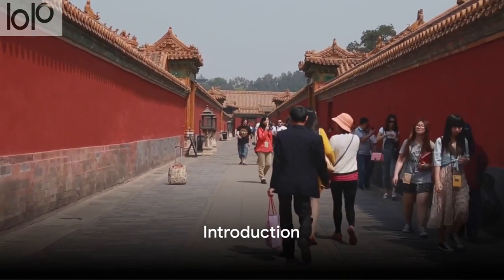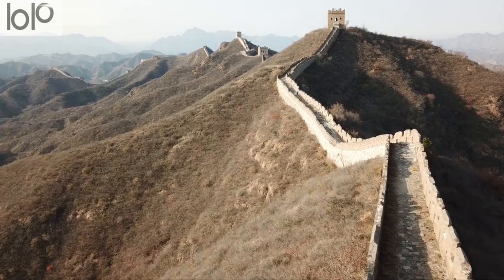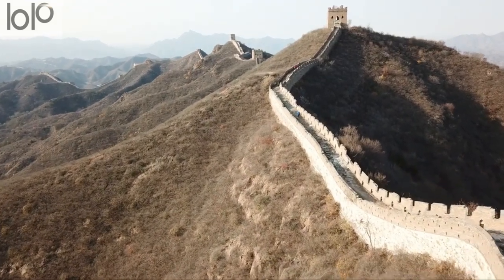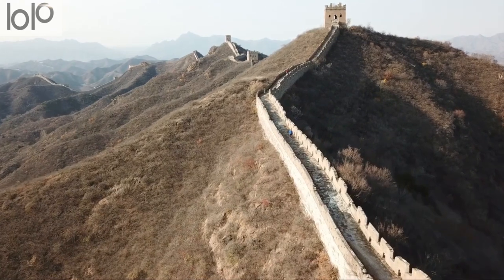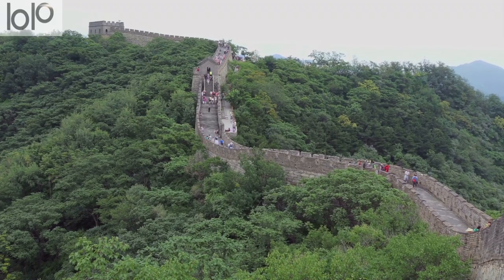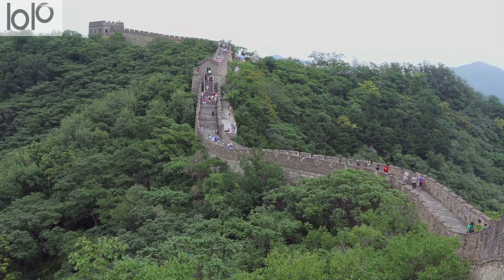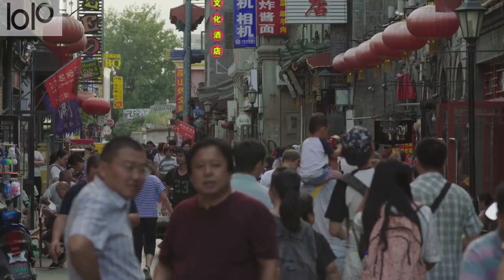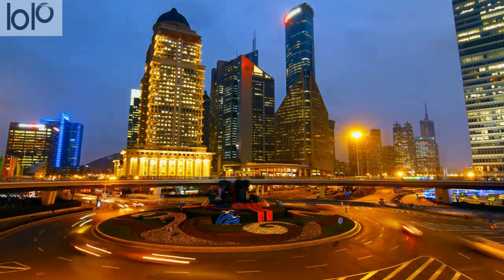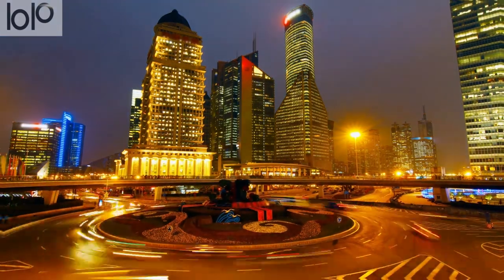Planning to visit the Great Wall of China? You're in for an awe-inspiring adventure. This iconic landmark, with its rich history dating back over two millennia, is a testament to human ingenuity and perseverance. Stretching over 13,000 miles, the Great Wall is not just a wall, but a symbol of China's resilience and cultural heritage. Here are the top 15 tips you need to know before embarking on this majestic journey.